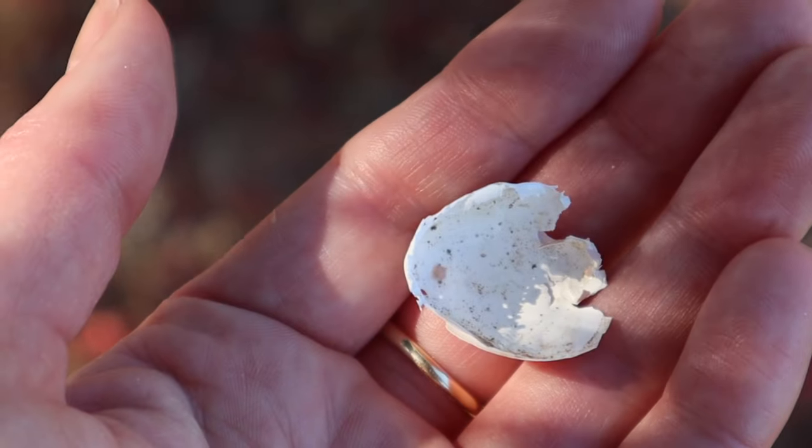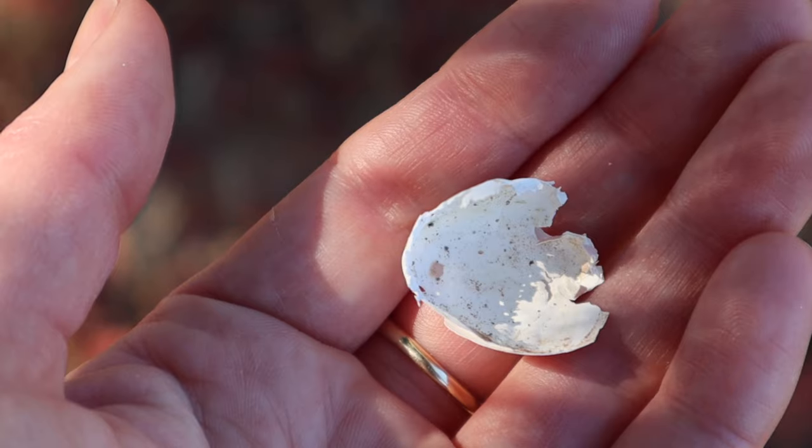Today's little wow was finding part of an eggshell, evidence that a baby bird had been born.